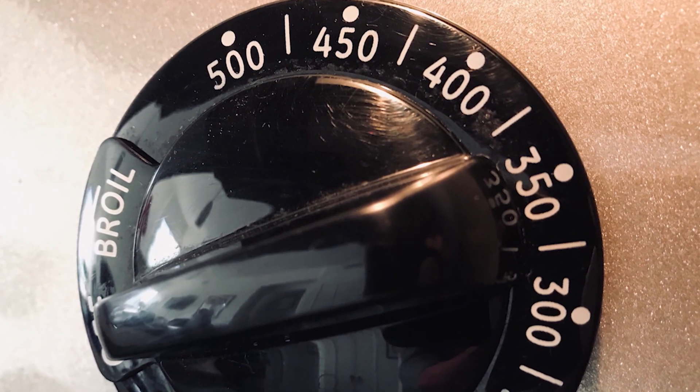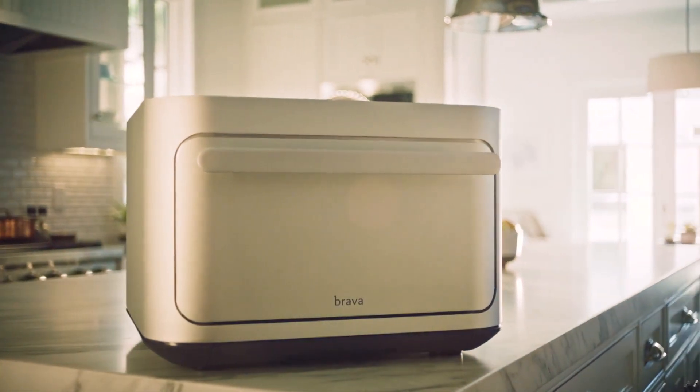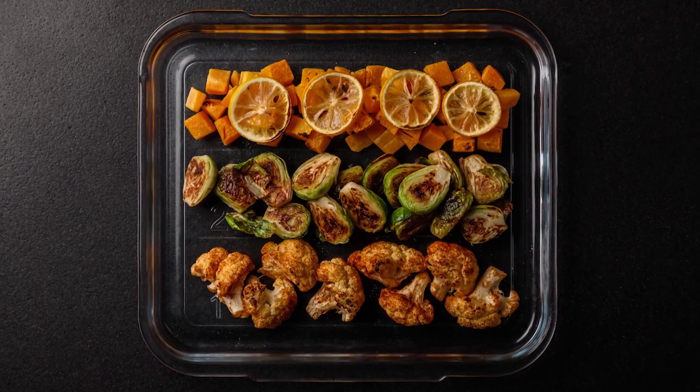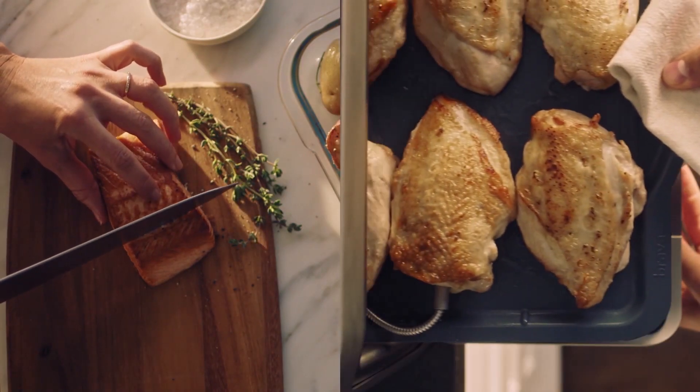The downside is the time it takes to preheat the oven to the desired temperature. Luckily, one tech-savvy foodie built a device that heats up to 500 degrees in a second, yet cooks a variety of foods simultaneously using three distinct temperature zones, and does it all quickly, similar to a microwave. And the magic there is the infrared light that we use.